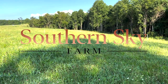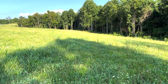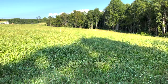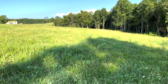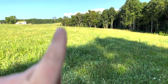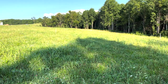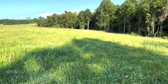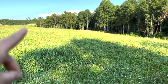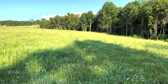Hey guys, Chase here at Southern Sky Farm. I'm shooting a quick video this morning to show you all the new field and paddock that the Murray Grays are going into. You can see a few are standing up there waiting to be moved. The poly wire I just put up goes over here and shoots back off to where the ranger is sitting.